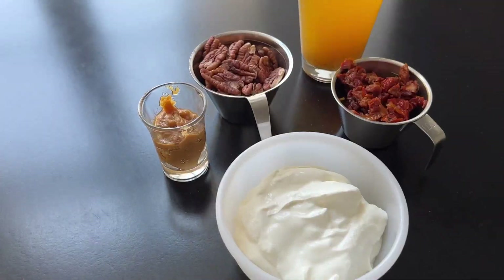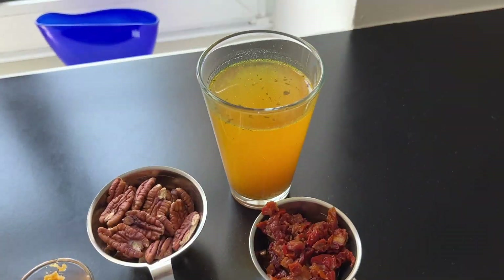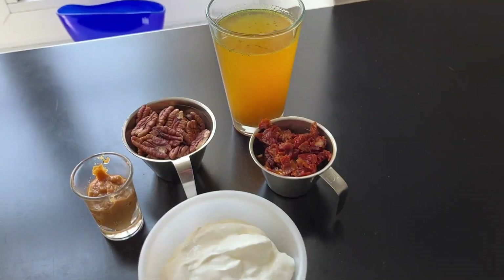He has chosen sun-dried tomatoes, pecan nuts, garlic, sour cream, and chicken stock.